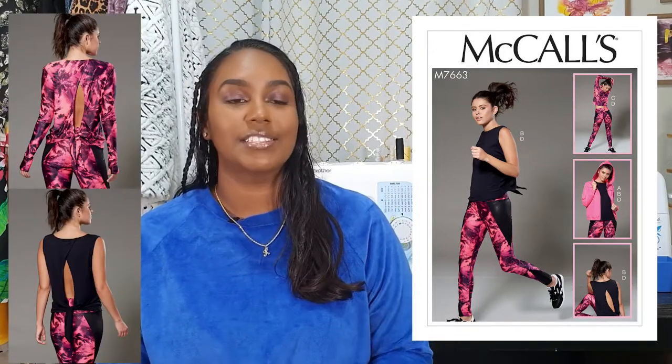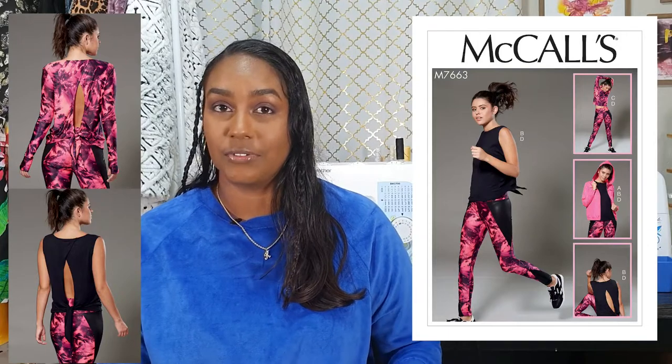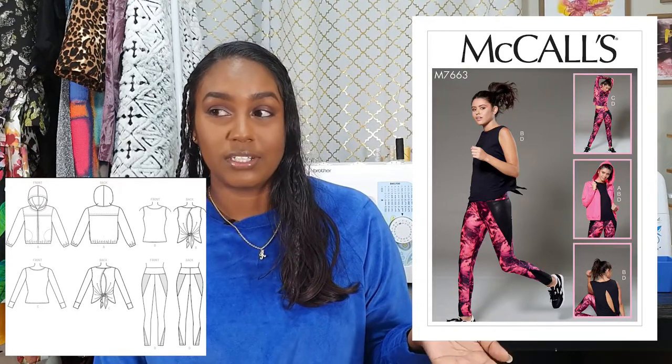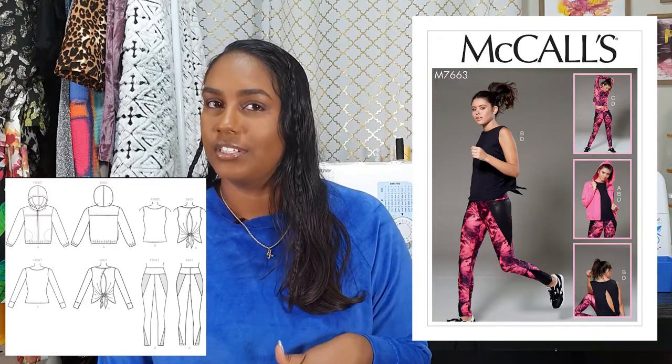The next active wear pattern is M7663 — this whole set is so cute. I love the tank that ties in the back, which is great to go over your sports bra especially if you're going out in public. There's also a hoodie option which I absolutely love. Depending on the fabric I use it could work as an everyday hoodie, not just active wear. This pattern doesn't include a sports bra, which is why I got both patterns so I could mix and match. Stay tuned to see me try active wear for the first time — it could be an ultimate fail, but positive vibes only!